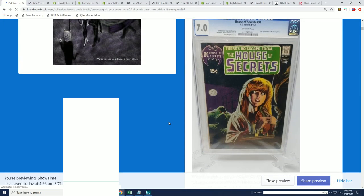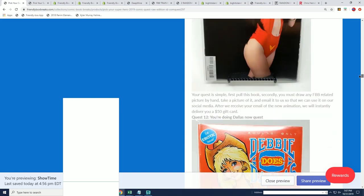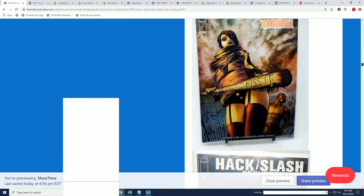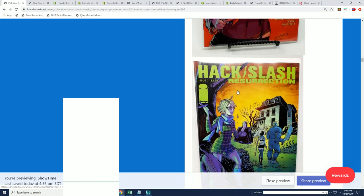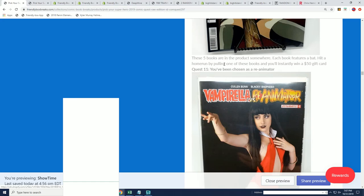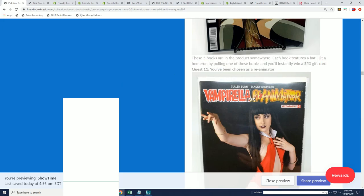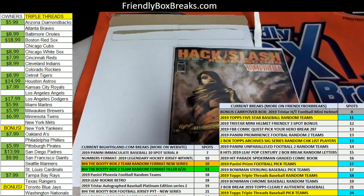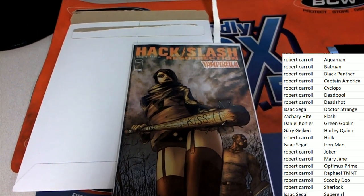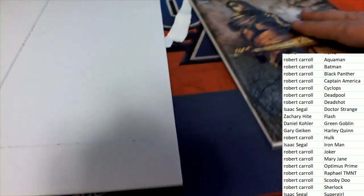Let's go see what that means. I can distinguish the winner in a second — I want to see what this means. As you see in Quest, different comic books can mean different things. So this is a specially featured comic book. There it is — it's part of Quest series six through ten, hack and slash bat quest. These five books are in the product somewhere. Each book features a bat — hit a home run by pulling one of these books and you'll instantly win a $50 gift card. So a $50 gift card is on the line right now!